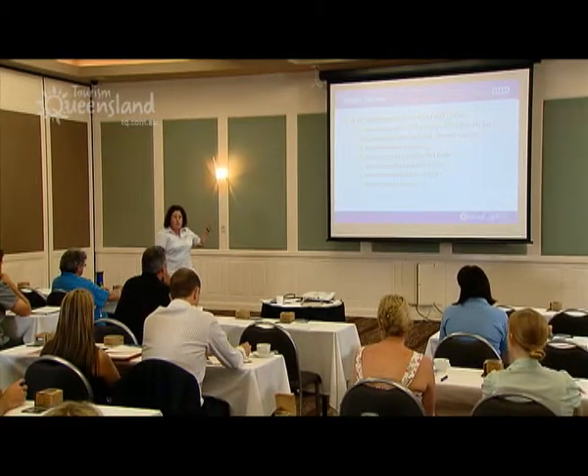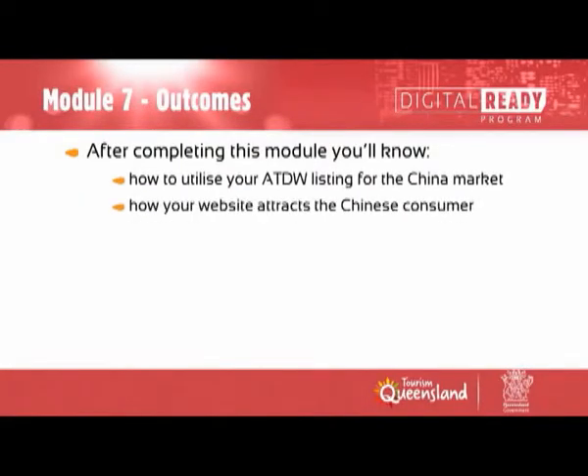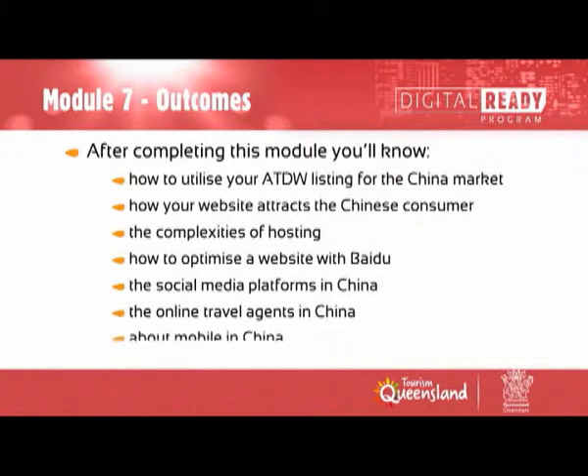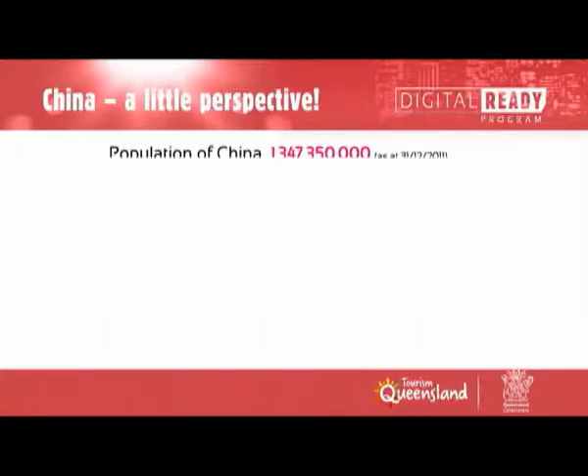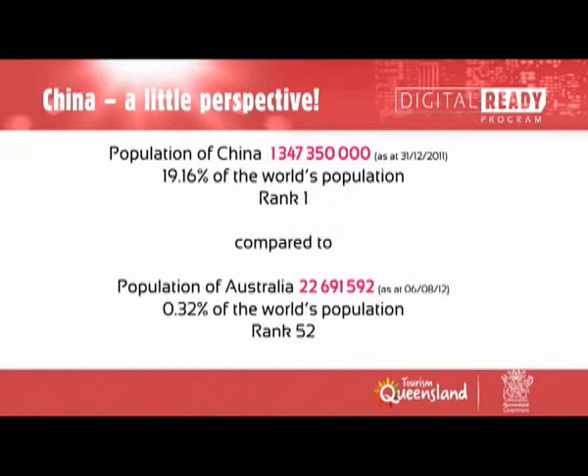What we're hoping you'll achieve out of today is basically what I just outlined in the agenda. So this is why you are here: China has a population of nearly 1.4 billion people. When you look at Australia at nearly 23 million, it gives you some perspective on why China is starting to become such an important market for us.